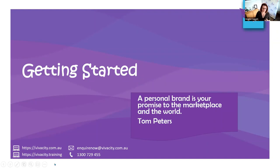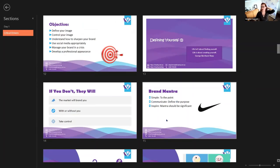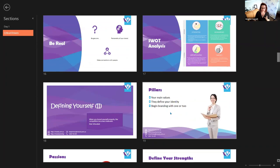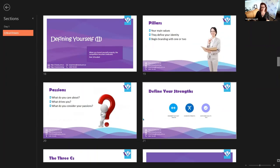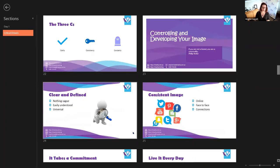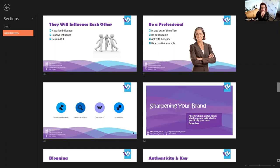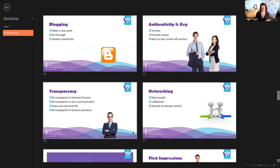I'd love to hear your questions as they could shape other masterclasses down the track. Some of the training I'll be adding to the Eight Critical Drivers course on the Vastity Training platform includes branding, how to define who you are, your unique selling position, social media marketing, and things like that. Today's session will also be put onto the Eight Critical Drivers course.